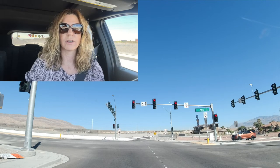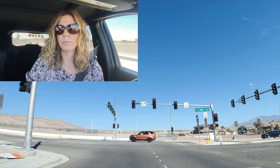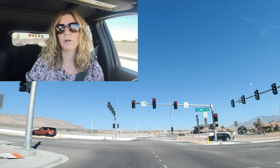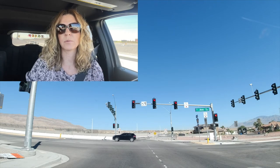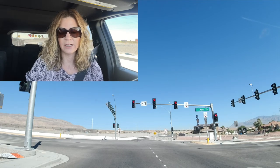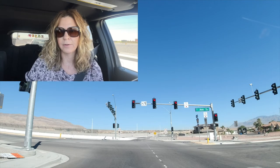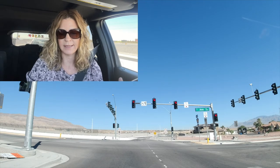The builders in Sky Hills are Pulte, Beazer Homes, D.R. Horton Express, and Richmond American Homes. This community has about 270 acres and it's close to the Sheep Mountain Parkway and Farm Road. When it's all completed, they're going to have around 1,600 homes in this community.